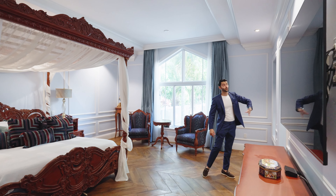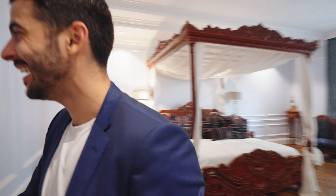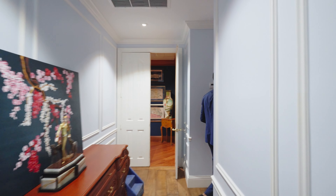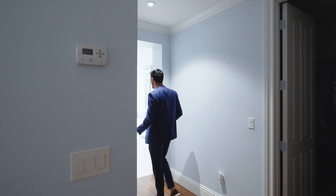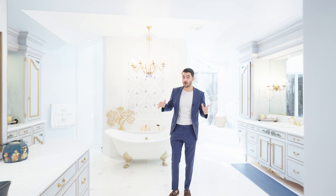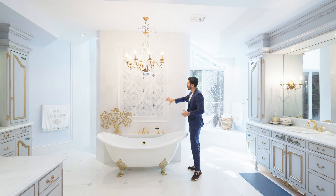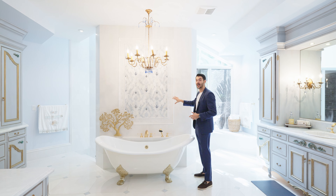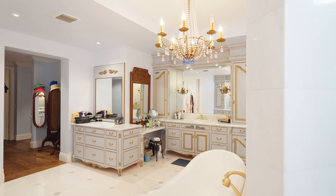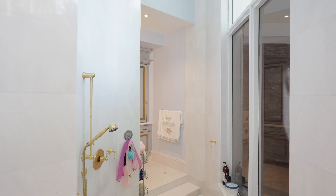This door goes straight out to the indoor pool, so you can enjoy the outdoors indoors. The rest of the primary suite has two huge walk-in closets, and this is your spa-like bathroom. I love the tiling they chose, the marble on the backsplash. You have the tub with gold fixtures, two vanities, and behind that a huge shower. The gold fixtures are really beautiful throughout.